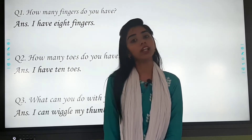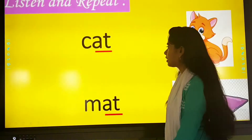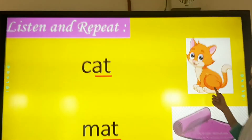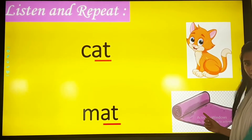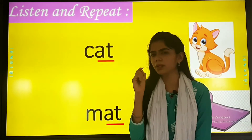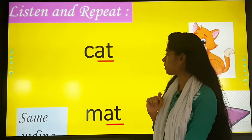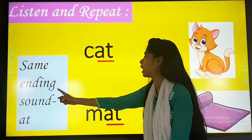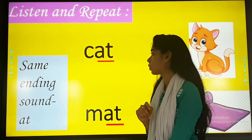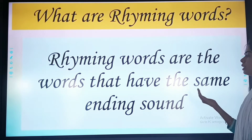So today, we will start another topic and we will learn rhyming words. First, repeat after me. What is this? Cat. And this is mat. So in these two words, do you feel there is something similar? Yes, the similarity is that they both have the same ending sound — A-T. So, what are rhyming words? Rhyming words are the words that have the same ending sound.